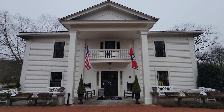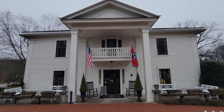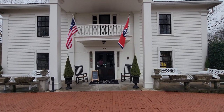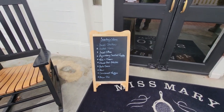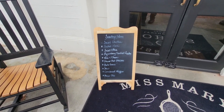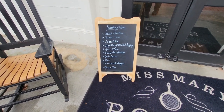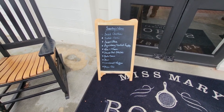No trip is complete to Lynchburg without stopping at Miss Mary Bobo's. This is Jack Daniels' own little restaurant here. It's family style, but they seat you next to people you don't know, and the hostess actually sits down with you and eats. It's a totally different concept I have never experienced before. We're going to have fried chicken, baked ham, fried okra, Lynchburg candied apples, mac and cheese, stewed red potatoes, pinto beans, slaw, cornbread, and pecan pie.